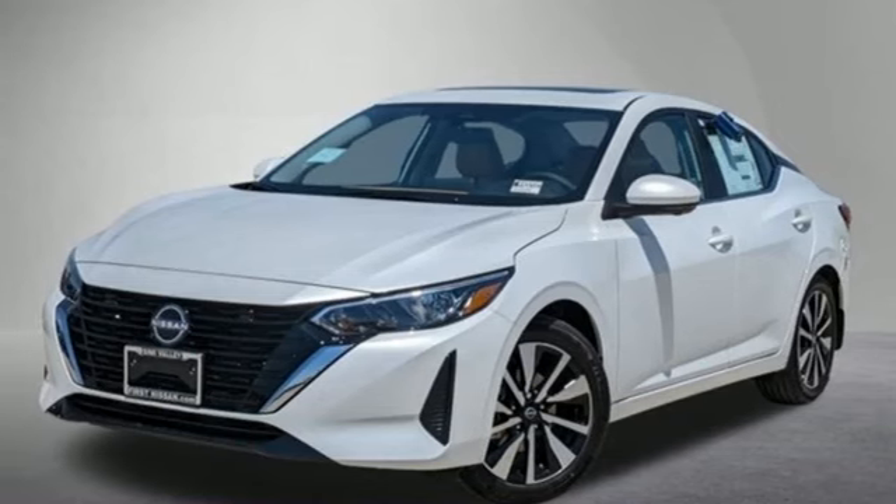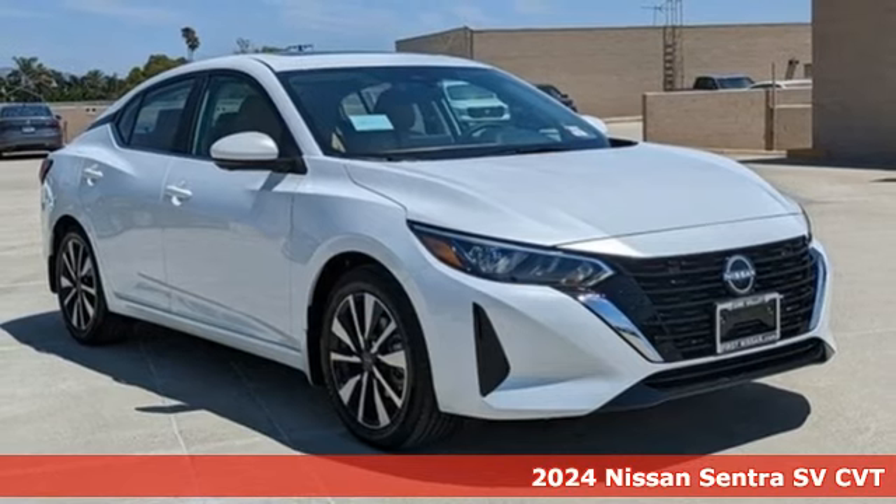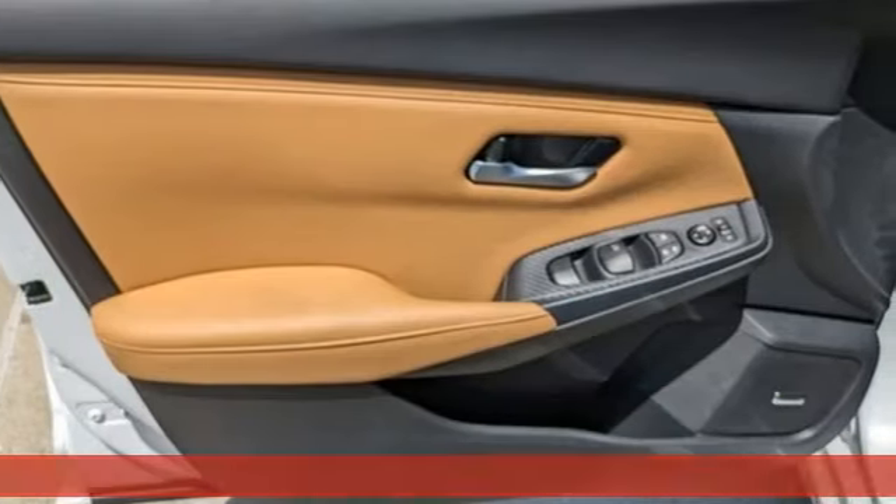It's a new 2024 Nissan Sentra. Thanks to a combination of fuel economy, room and fun, and a wealth of touches, the good life is within reach.